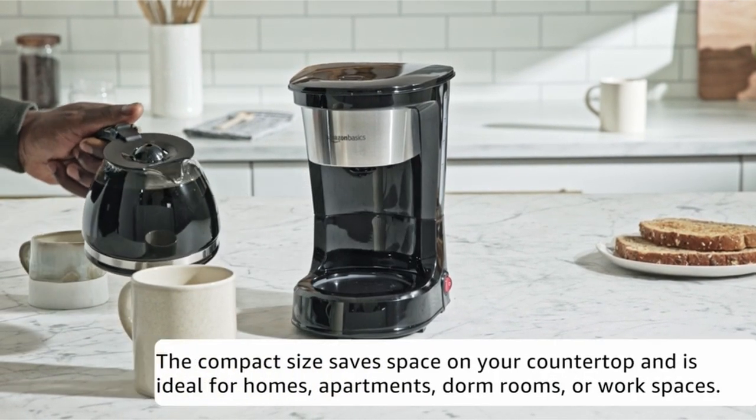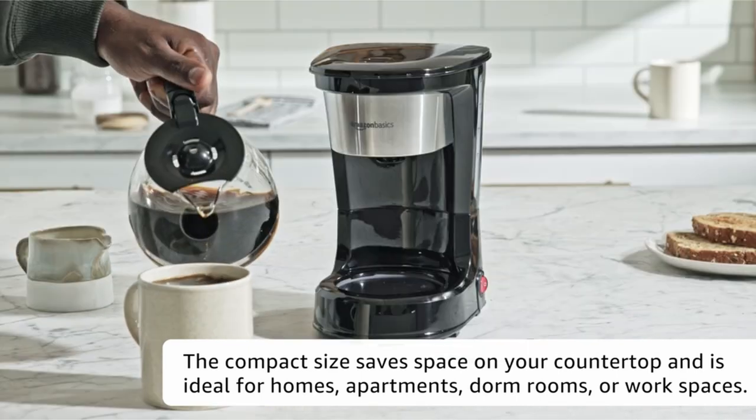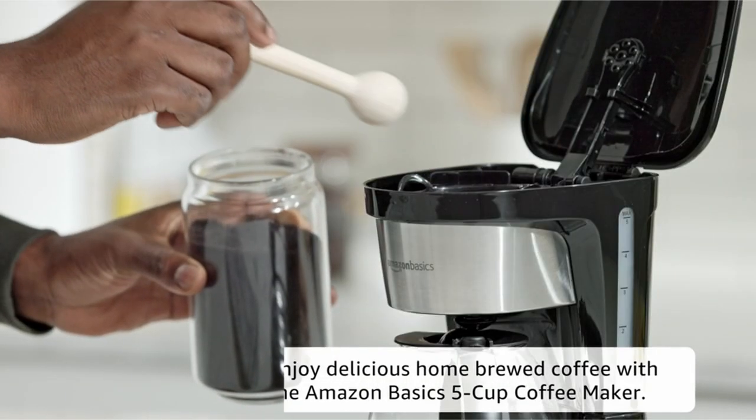So guys, this was the video about the best 5-cup coffee makers. All the links are given in the description, do check them out. If you enjoyed the video, hit the like button and subscribe to our channel for more videos. Thank you!